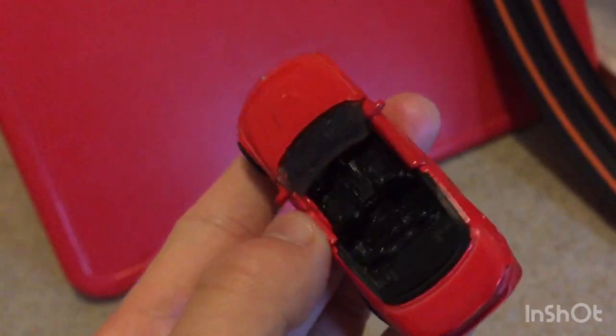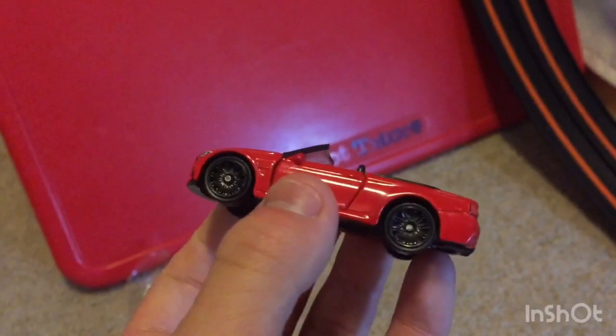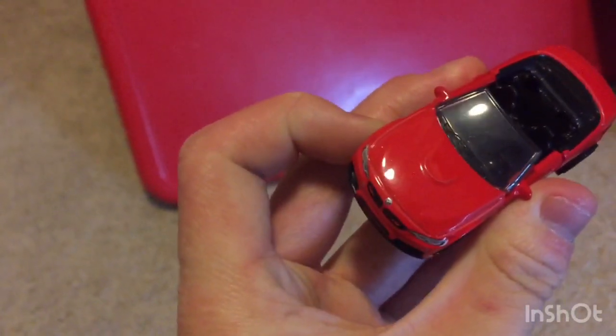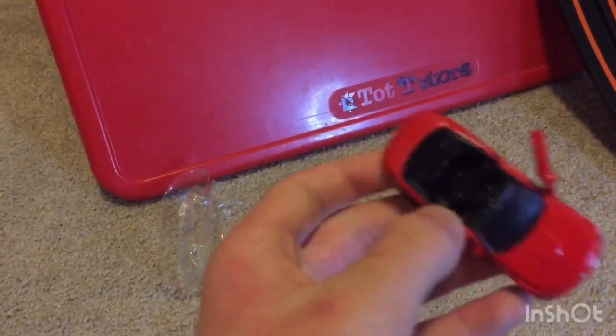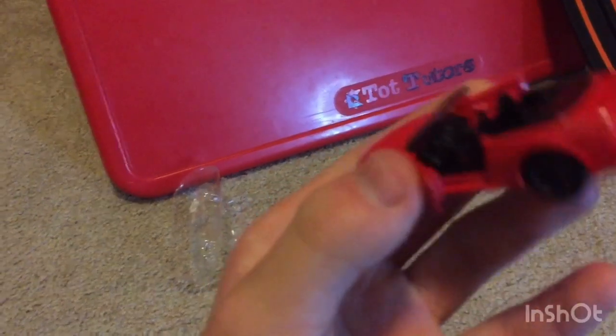It's a convertible so you can see the inside. It used to have gunmetal colored wheels but they came off really easily somehow. There's the BMW logo on the back, and the doors open really well, though opening them with one hand is kind of hard.